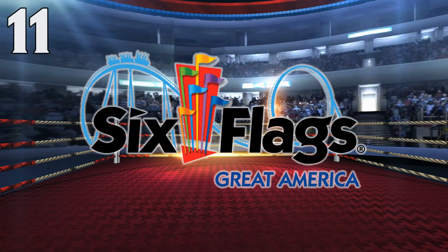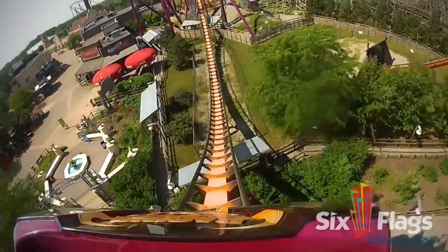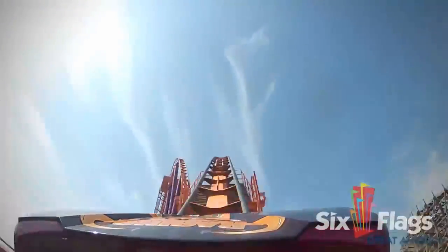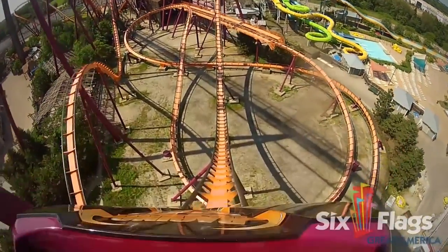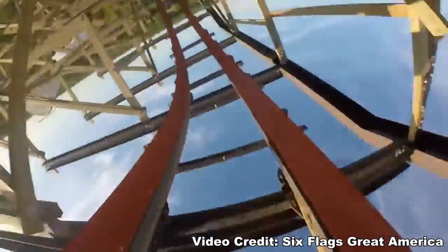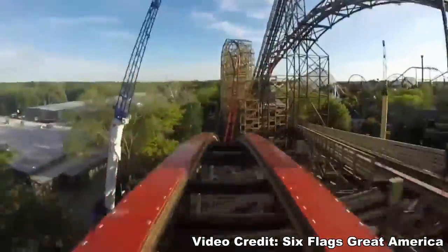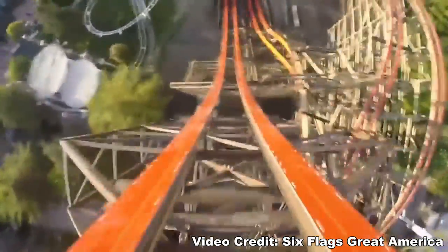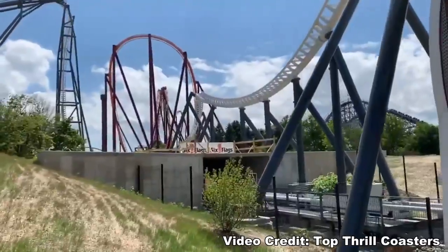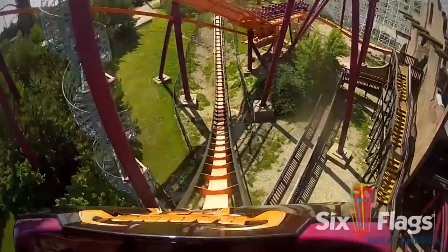Number 11: Six Flags Great America. Raging Bull, a B&M Hyper, and Goliath, an RMC Topper Track woody. Some people may see one of the weaker B&M Hypers and one of the weaker RMCs, but Raging Bull is near the top of my B&M Hyper list — it's one of the originals with a twister layout offering more than just airtime. Goliath's main elements are its inversions: a dive loop and a stall. In the back row, these rides have a couple of the best first drops you'll find anywhere. Some may replace one with the new S&S launch coaster Max Force, but I'd stick with the Raging Bull and Goliath one-two punch.